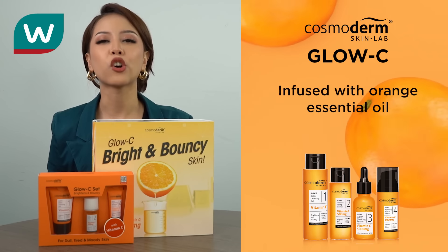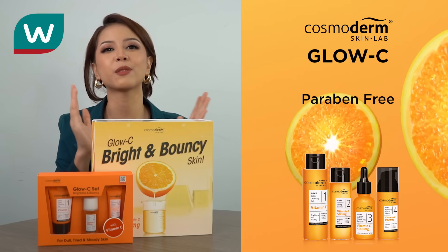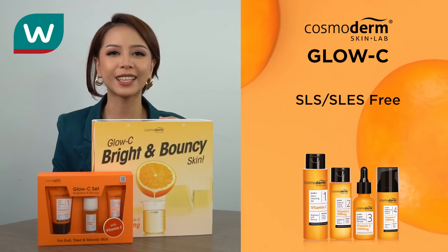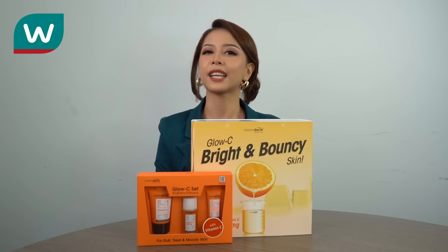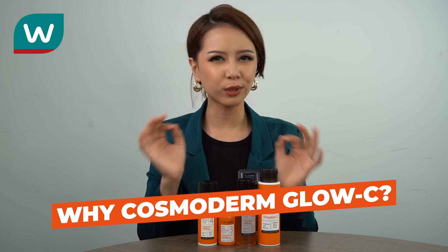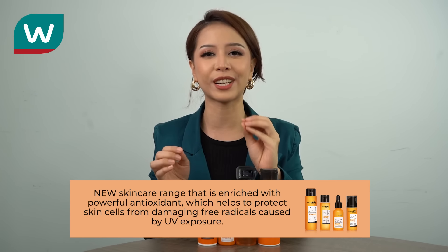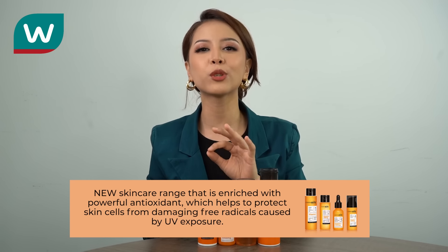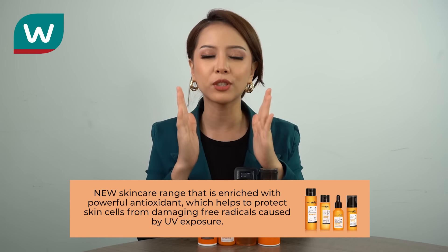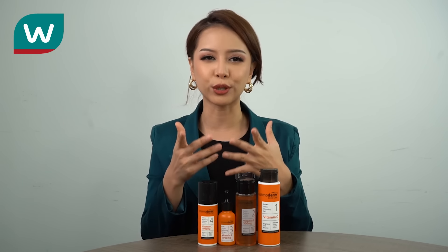It is fused with orange essential oil. And the best part is it is paraben free, SLS and SLES free, and also fragrance free. Why Cosmodem Glow C? Because Cosmodem Glow C Vitamin C is the new skincare range enriched with powerful antioxidants, which helps to protect your skin cells from damaging free radicals caused by UV exposure. So if anyone is spending time outside, this is good for you.